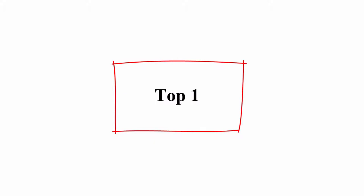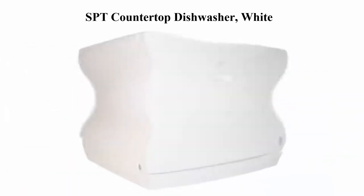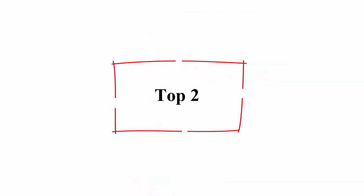Top 7 Best Dishwashers in 2020. Top 1: SPT Countertop Dishwasher, White. Durable stainless steel interior and spray arm, dish rack and silverware basket, up to 6 standard place settings capacity, user-friendly controls, automatic detergent and rinse agent dispenser.